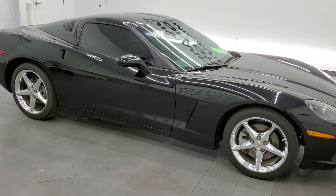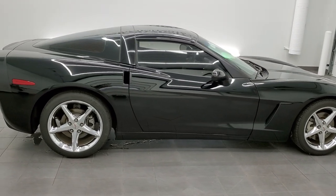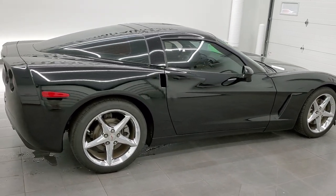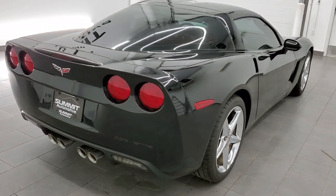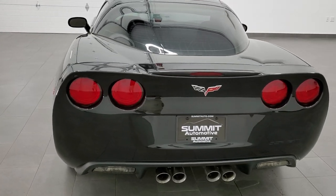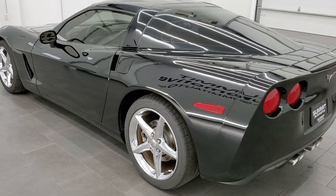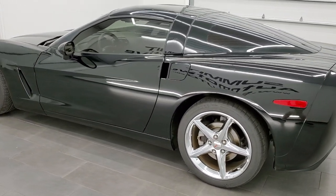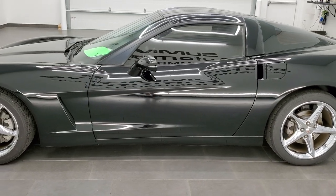This 2011 Chevy Corvette 1LT in black clear coat is stock number 11640Z. We are here at Summit Automotive in Fond du Lac, Wisconsin, your new and used sports car headquarters. This 2011 Chevy Corvette has the 6.2 liter V8 LS3 motor which pumps out 430 horsepower.